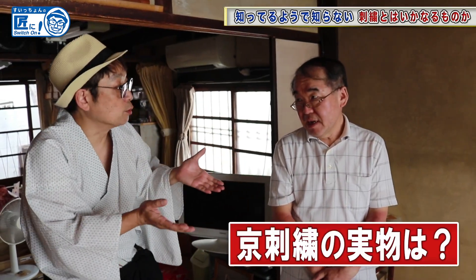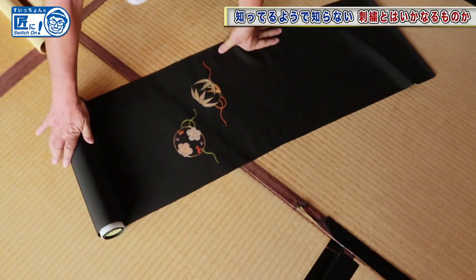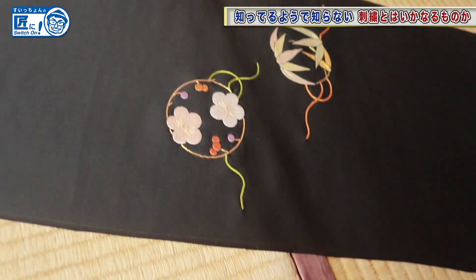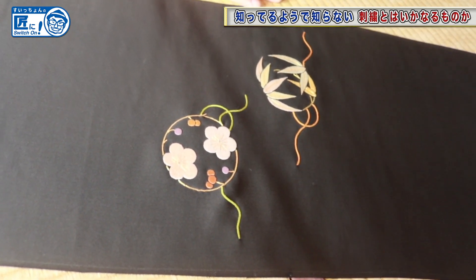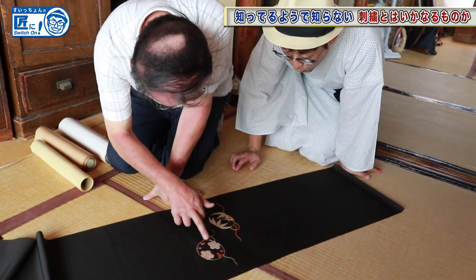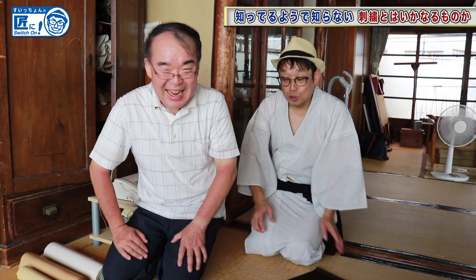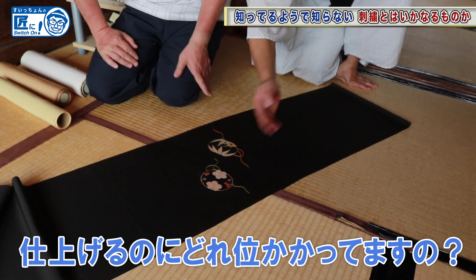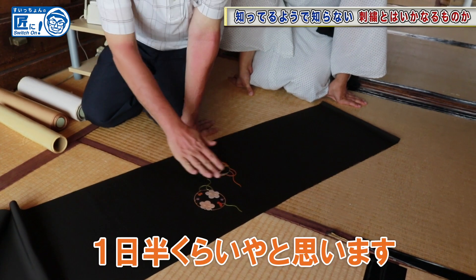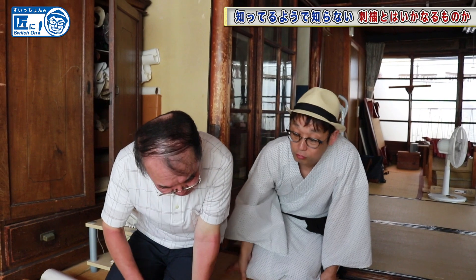Could you show me your works? Wow, it's so beautiful! Did you use silk thread for this? Yes, I also used gold thread and others. I see. How long does it take to be completed? I think it takes about one and a half days. Wow, that's a lot of time. Yes, it is.